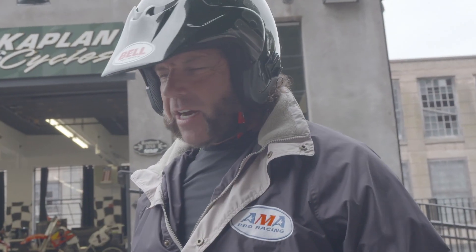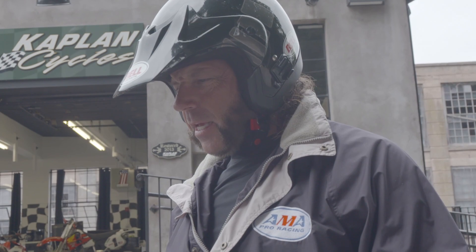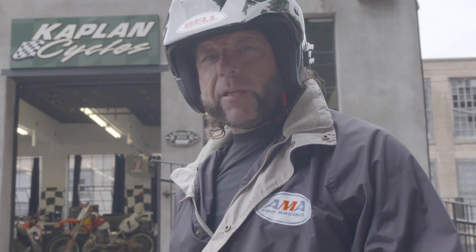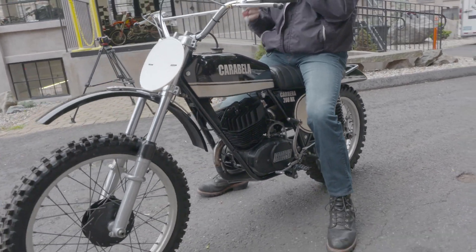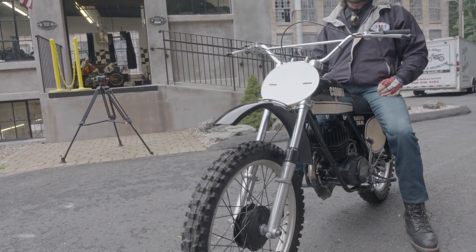Ladies and gentlemen, how are you today? I am both honored and joyed to be riding what is probably the finest Carabella in the world in existence — certainly the nicest one we've ever seen.